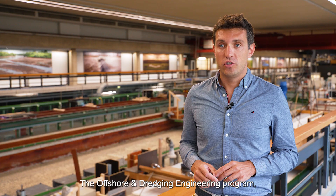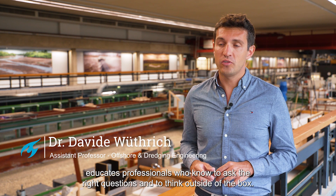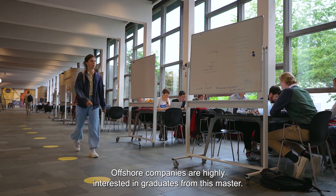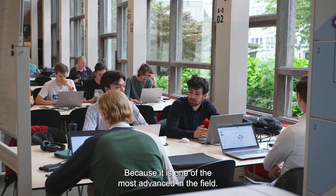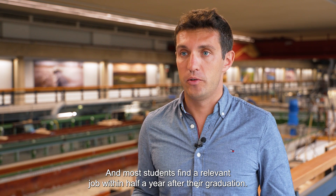The offshore and dredging engineering program educates professionals who know to ask the right questions and to think outside of the box. Offshore companies are highly interested in graduates from this master because it is one of the most advanced in the field, and most students find a relevant job within half a year after their graduation.